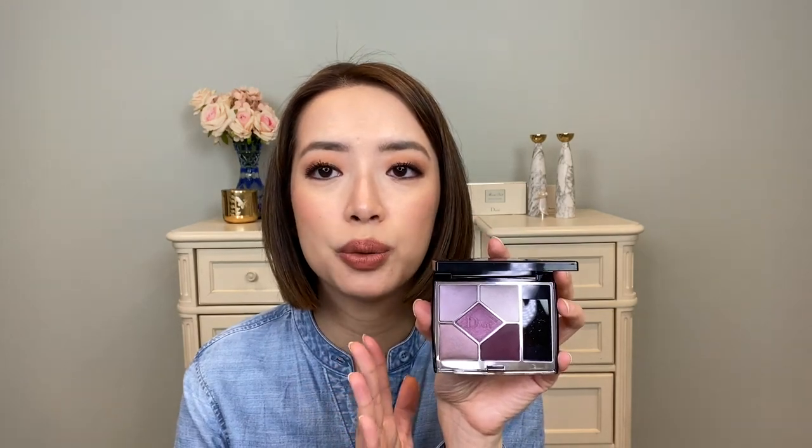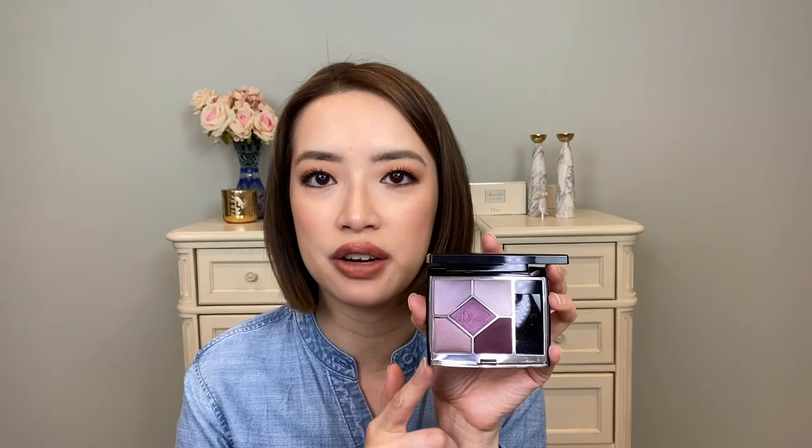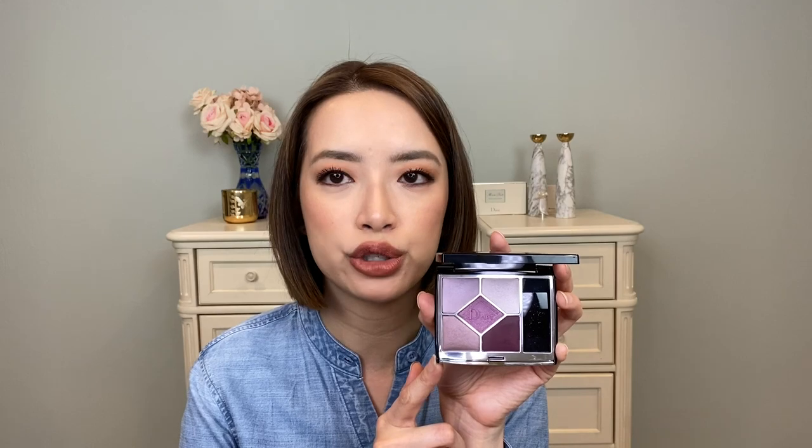The next set of items is from Dior. What I have here is their spring quint — this is Pink Sakura. It is beautiful. I would have put this on my eyes today if not for another quad I wanted to try. This is my favorite Dior quint that I have. They have two more to be released also for spring, and I'm not sure I'm interested in one of them, but I still think this is going to be my favorite for some time.